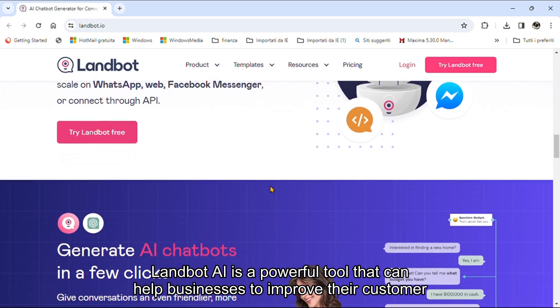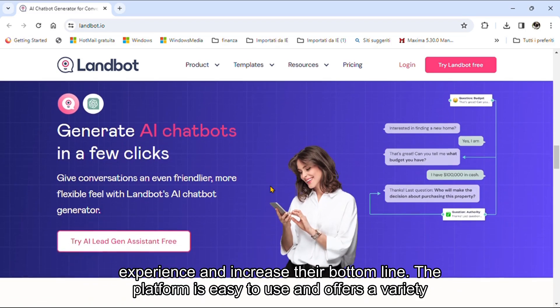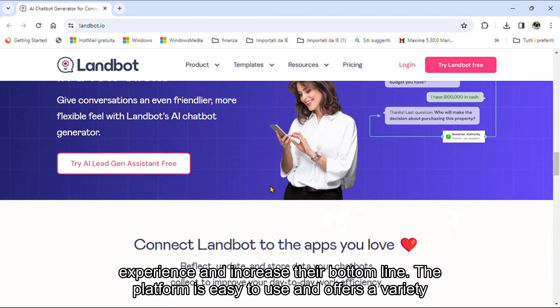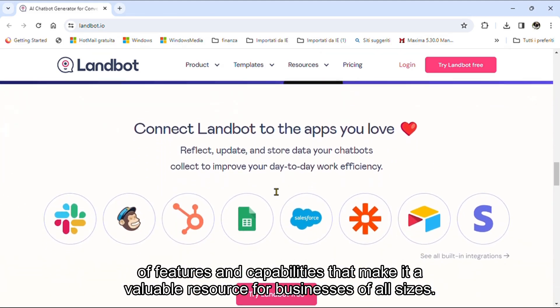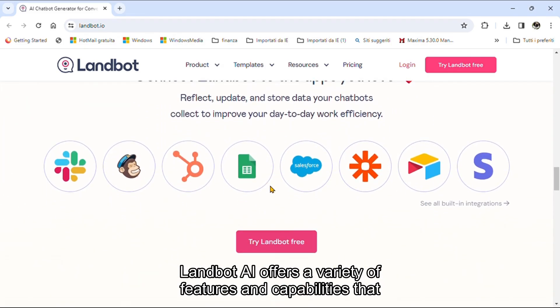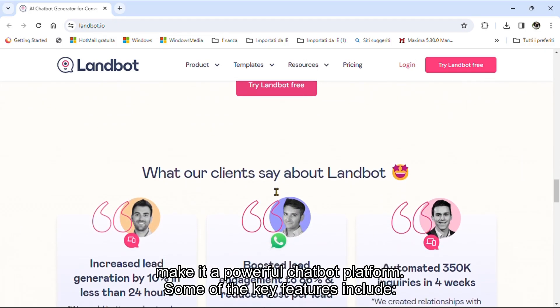Landbot AI is a powerful tool that can help businesses to improve their customer experience and increase their bottom line. The platform is easy to use and offers a variety of features and capabilities that make it a valuable resource for businesses of all sizes. Landbot AI offers a variety of key features as a powerful chatbot platform.